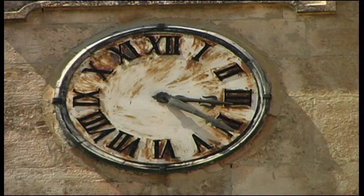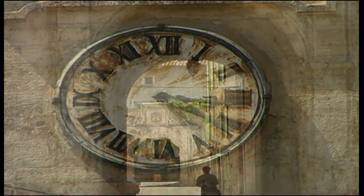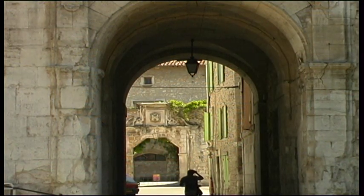St. Didier, a quiet little Provençal village, has its picturesque views, its churches, its chateaux, its ochre houses and its fountains with flowing pool water.